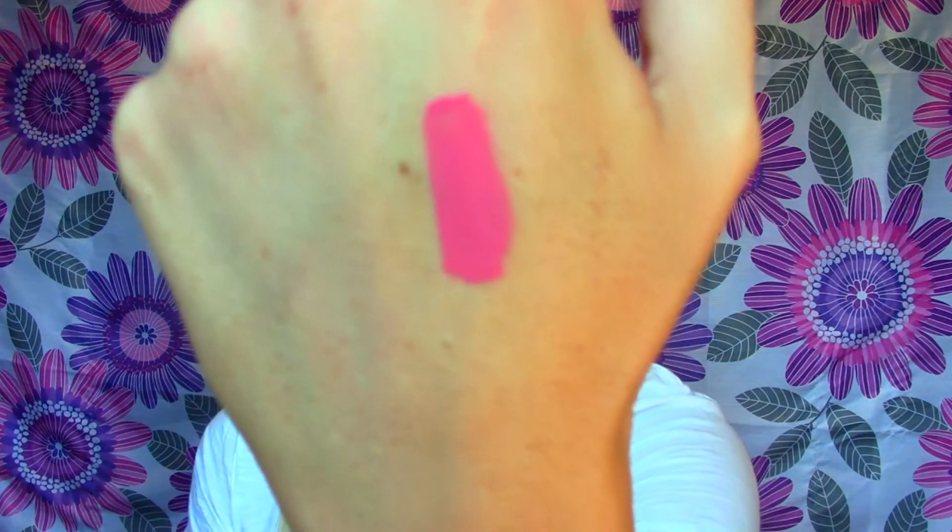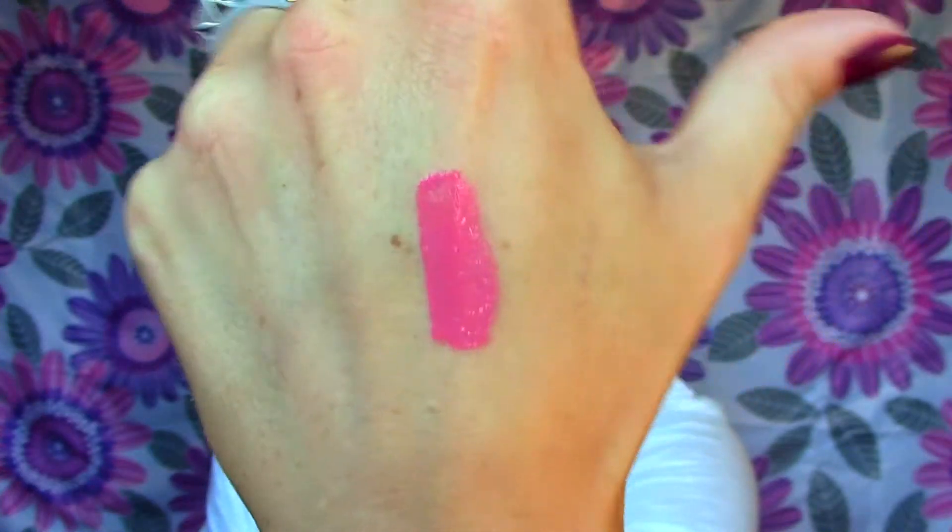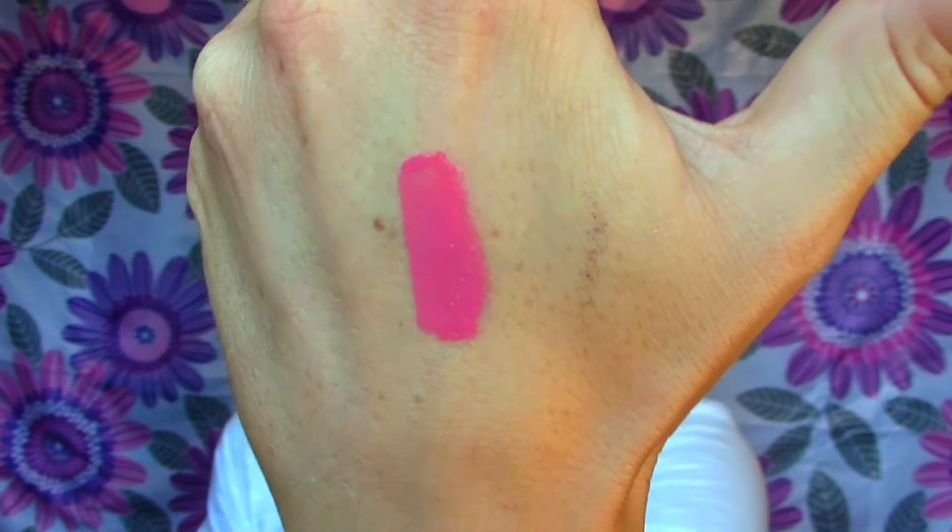For the color I got, it's number 101 Celestial. I also wanted to mention this is called something different in the US — they're called the Rimmel Show Offs, but in the UK and Canada they're called the Apocalypse. I got the color Celestial and I'll swatch it here on my hand. It's just like a really opaque medium-type pink color, and when you first apply it it's got that sheen.